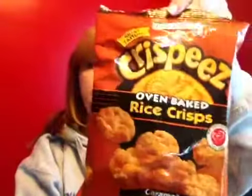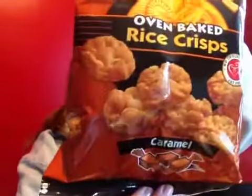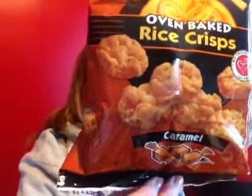Then of course I went down the food aisle. I hadn't seen these before — these are the Taste More brand Crispies Oven-Baked Rice Crisps in the caramel flavor. I like to get these little rice cakes and put peanut butter on them. I think they make a really good snack that way.